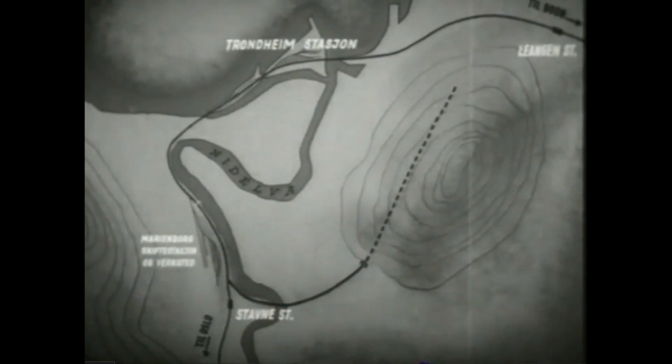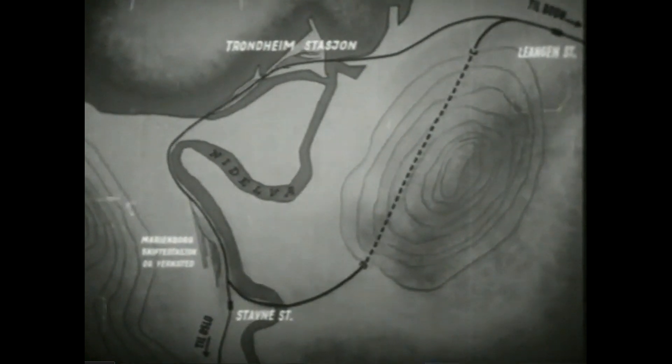Hjernbananlegget Stamne-Leangen er navnet på en omkjøringslinje som skal forbinde Dovrebanen og Nordlandsbanen, slik at godstogene ikke behøver å kjøre innom Trondheim stasjon.